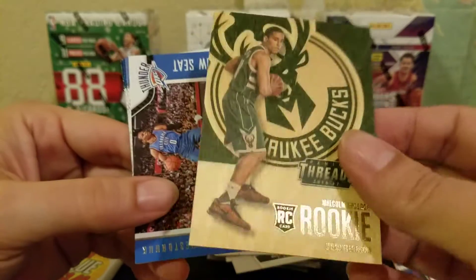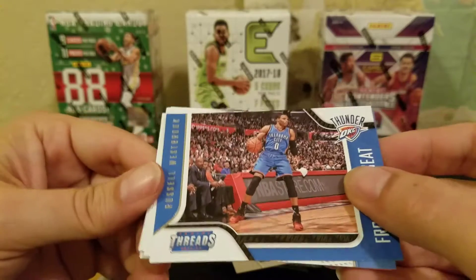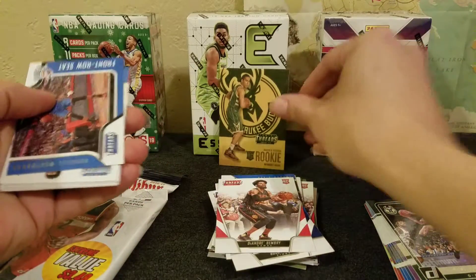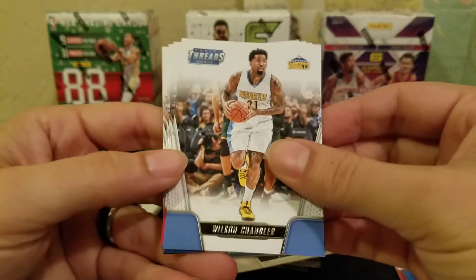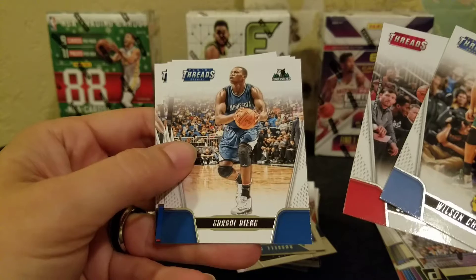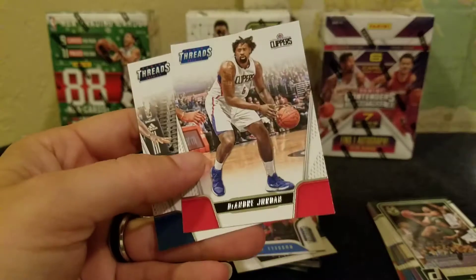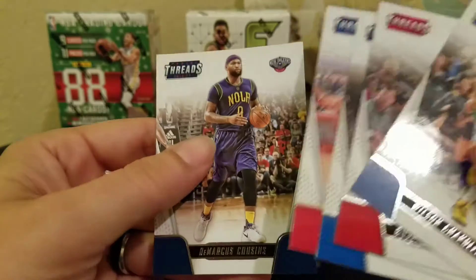We got one of their wood inserts — interesting. A Russell Westbrook wood card — that's all we have. Where's our good hit? Klay Thompson, DeAndre Jordan, DeMarcus Cousins — nothing. Still nothing.